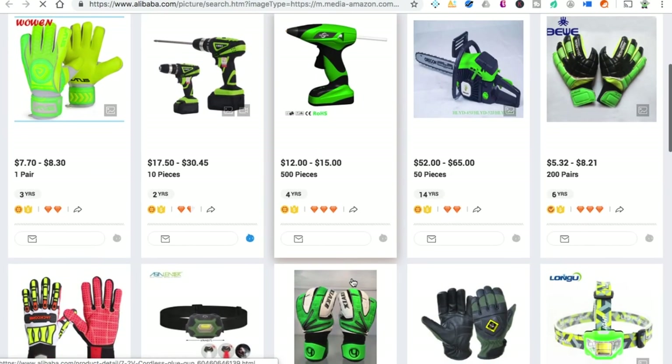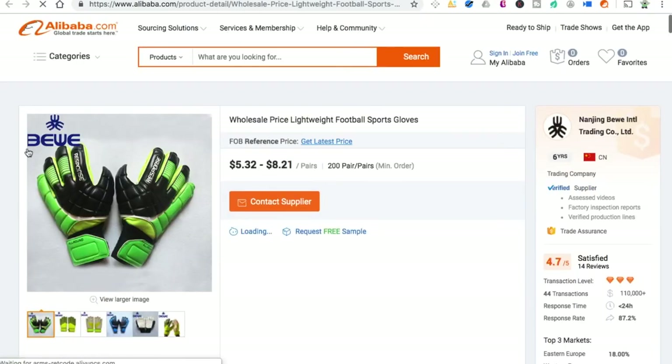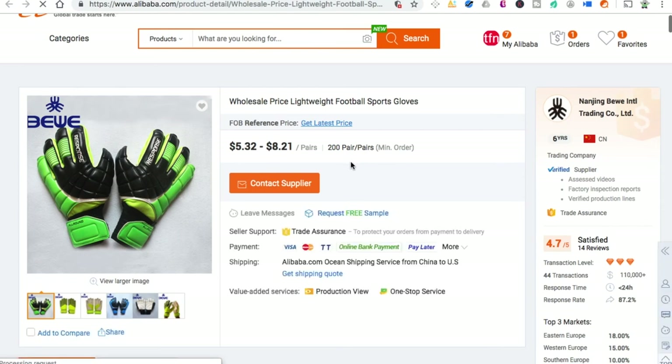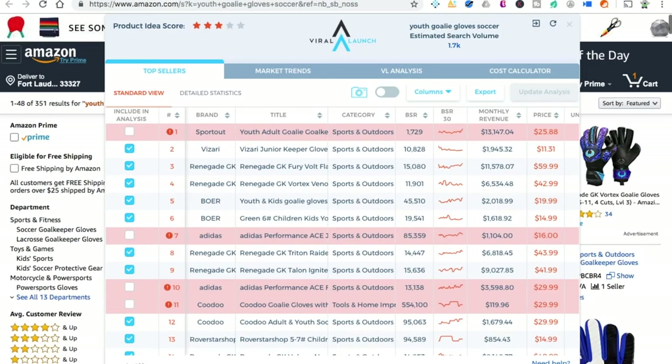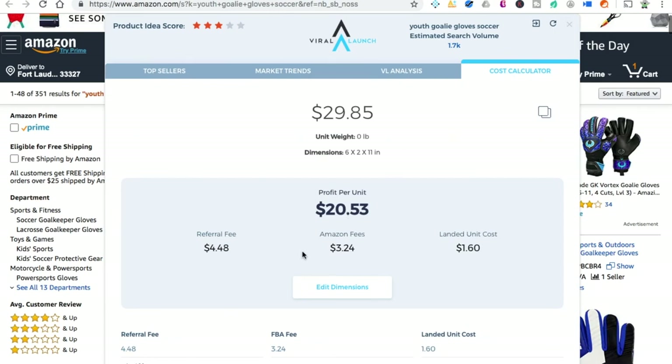Let's go into sourcing. This is actually the same brand as those Renegades. We're looking at $5.32 to $8.21 per pair, with a 200-pair minimum. Since you're probably going to get the 200-pair minimum, that means it's $8.21 per pair. But wait — that's actually $16 per pair landed. So with the Amazon fees on top, it's going to cost you about $8 more. Sixteen dollars cost — this is actually not a great product.